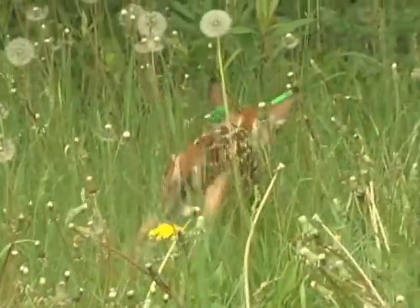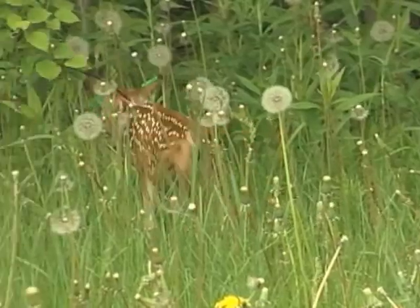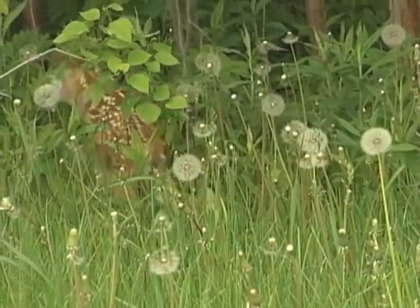The radio collar is designed to be expandable, and it also has a breakaway, so if it lasts possibly a year or so, it should fall off after that. The ear tags are there so that if this animal is killed by a hunter or we recapture it later, we'll have some information on its history.